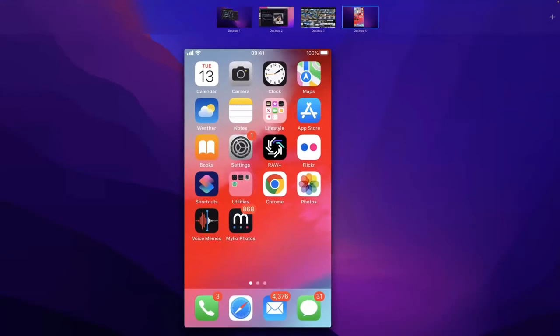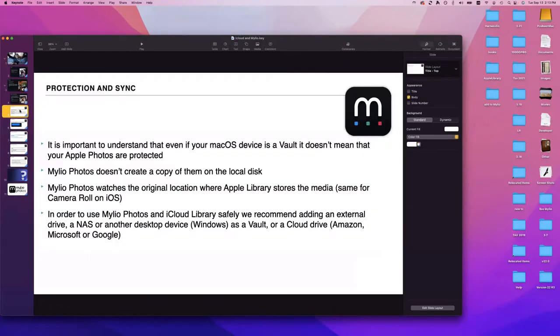The next topic is protection and sync. It is very important to understand the way Mileo Photos works and the way it interacts with Apple Photos and camera roll, regardless of whether you have iCloud enabled. When you import media into Mileo, we create a record in the Mileo database. Your photos come from Apple libraries into Mileo and are only deleted if you delete them in Mileo itself.